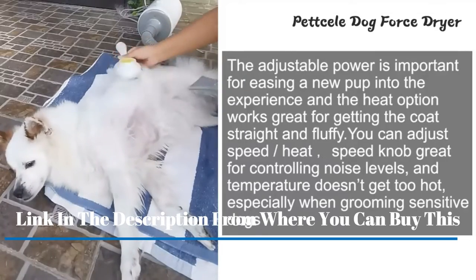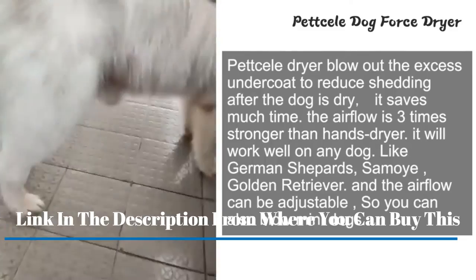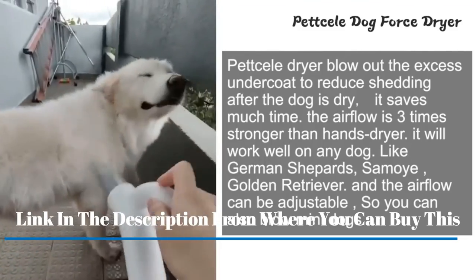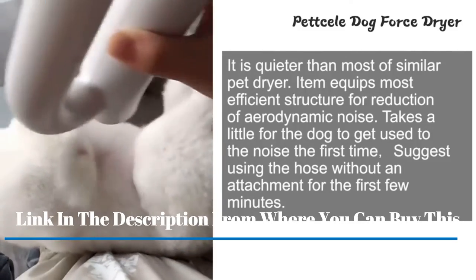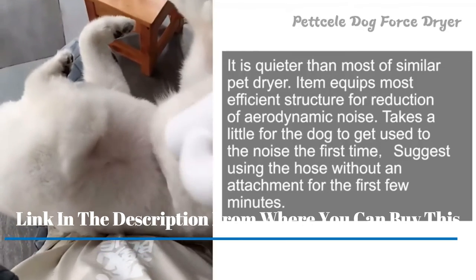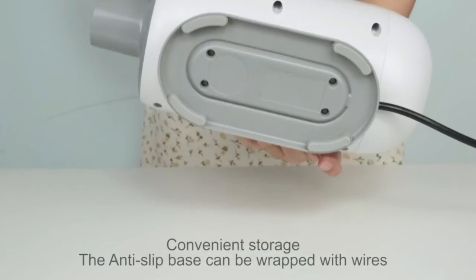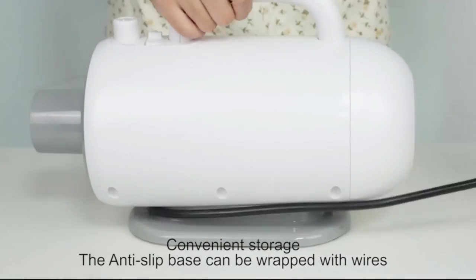Compared to handheld hair dryers, this pet hair force dryer reduces drying time by over 60 percent. It can also be used to dry your car and motorcycle. The thickened metal case reduces noise and insulates heat effectively, operating at a relatively quiet sound under 50 dB.